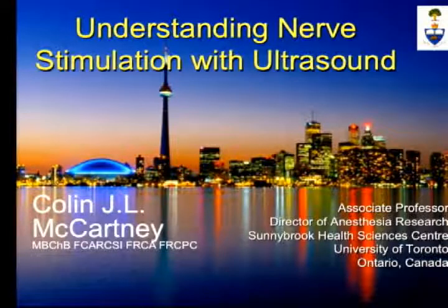In the next 15 minutes, I'll make some short, sharp, punchy points about how we've come to understand the limitations of nerve stimulation and some of the potential continued uses of nerve stimulation when performing peripheral nerve blocks. This has come out of a number of studies in the last 10 years or so.